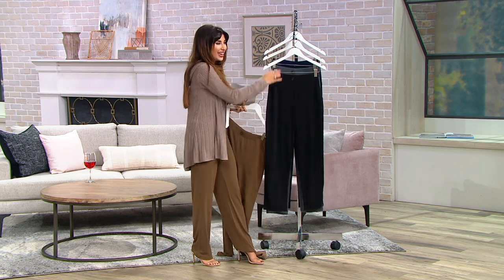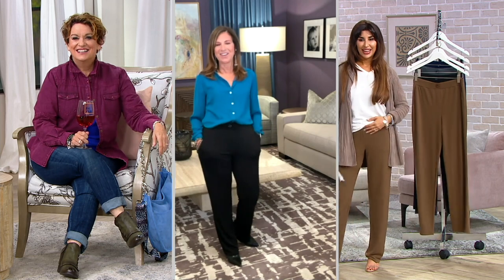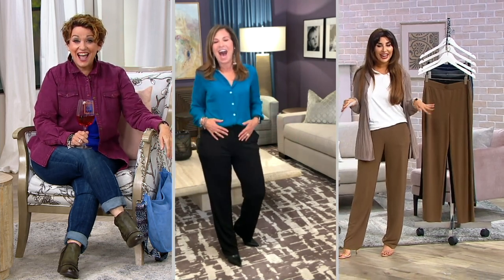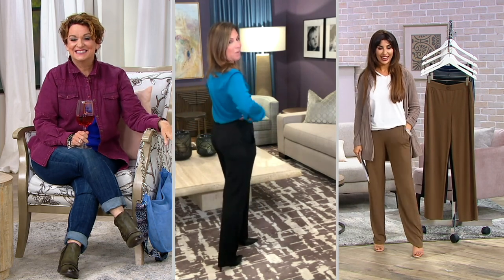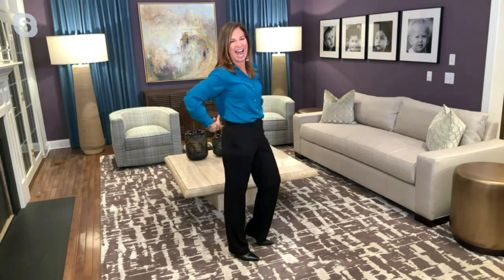Susan Graver, welcome in! I love the two of you. I love that you front-tucked, Susan. Yes, it looks awesome. I went for a full tuck. Hey, it's Friday night — I wanted to see the front and the back.